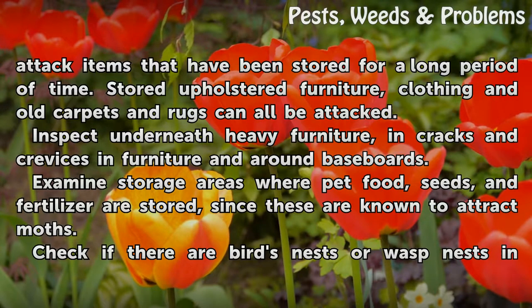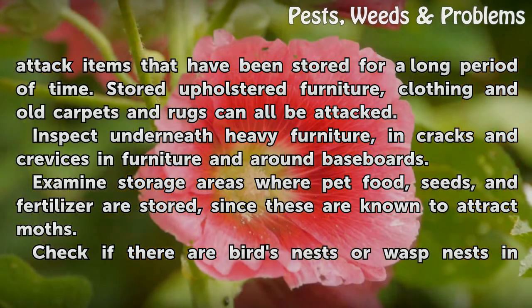Inspect underneath heavy furniture, in cracks and crevices in furniture, and around baseboards. Examine storage areas where pet food, seeds, and fertilizer are stored, since these are known to attract moths.